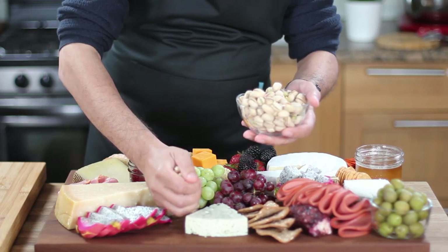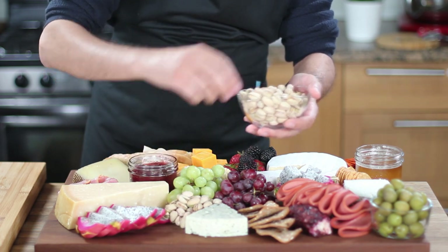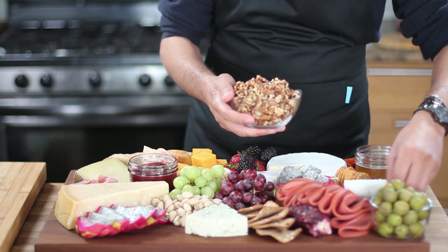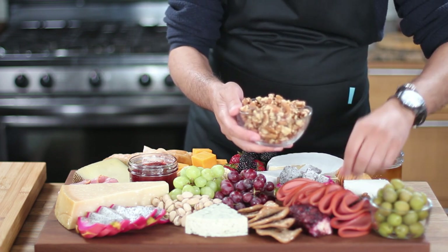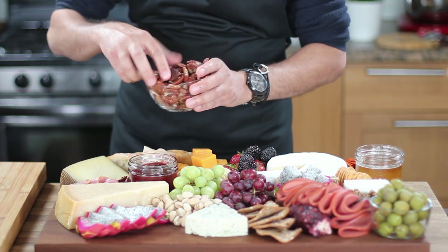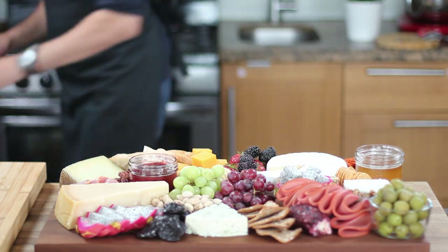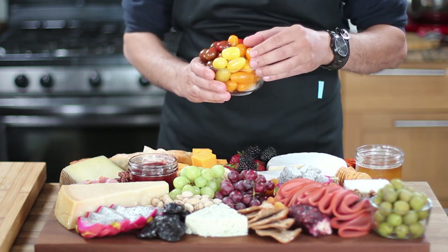Next, add some pistachios to the cheese board. Sometimes I like to place them beside the salty cheeses like Parmigiano Reggiano and blue cheese because they have similar flavor notes, but there are no rules — you can arrange them however you like. Place some walnuts beside the brie cheese, as many people enjoy eating brie with walnuts and a drizzle of honey. I also recommend placing the honey jar beside the brie for the same reason. On another side of the board, add some pecans — I typically like to place them beside the manchego cheese. After the nuts, add some dried fruit: start with prunes, then sprinkle some dried apricots on the other side.